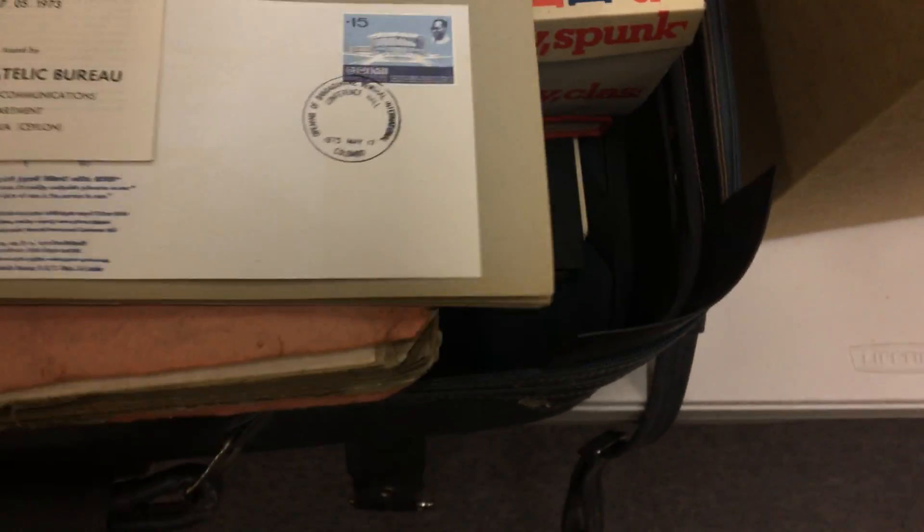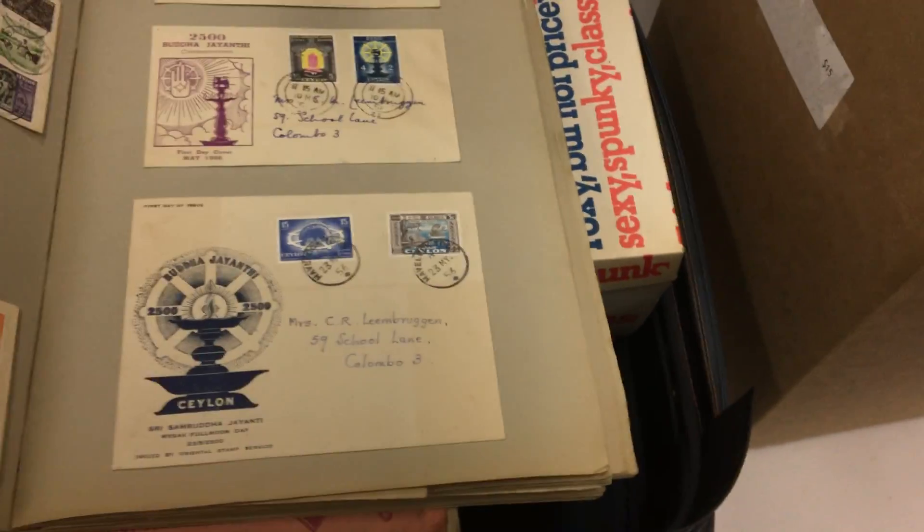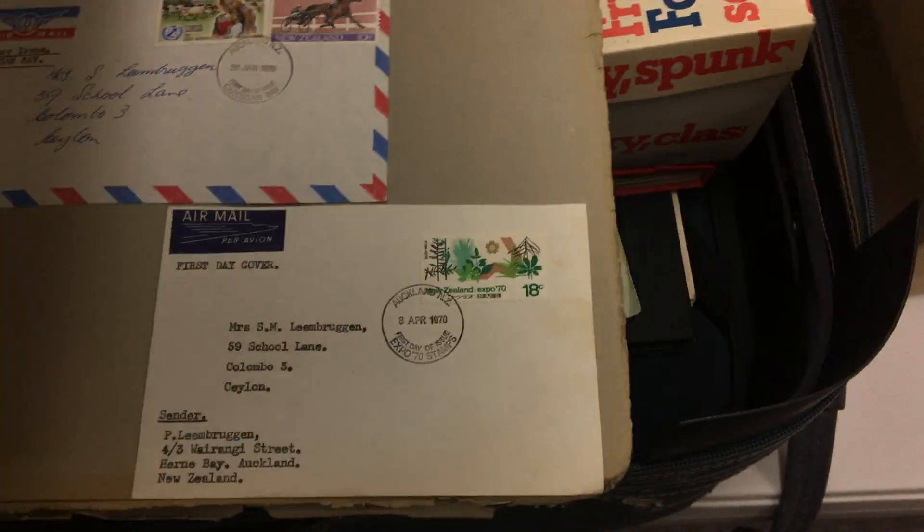In these scrapbooks there are first day covers in mixed condition — they've actually been in Sri Lanka, poor paper to start with and bad climate, and that's what you get. A bit of other stuff: New Zealand, Australia, Sigma covers. I think her husband was a doctor.